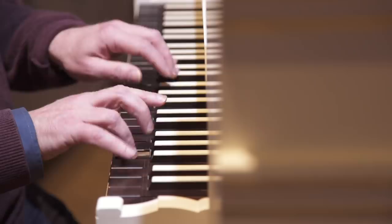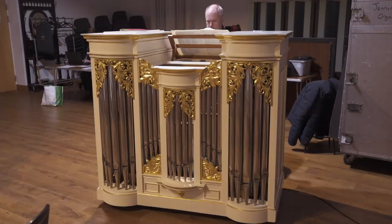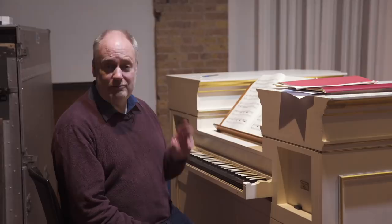While this organ is in many respects based on 18th century models, particularly German ones, there's one big difference between then and now. Back in the time of Handel and his colleagues, they would have had to have a boy to pump it, to keep the air up.